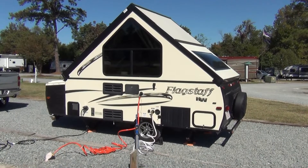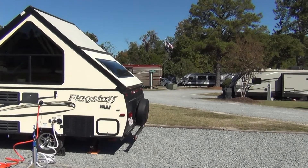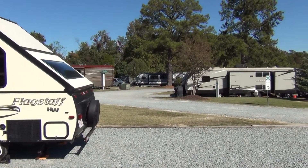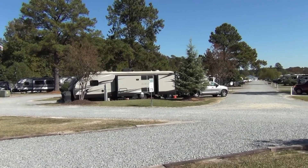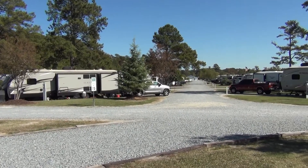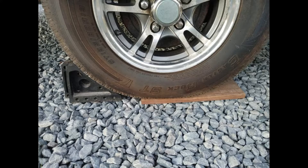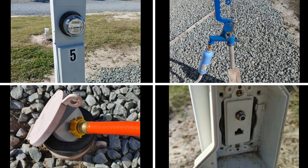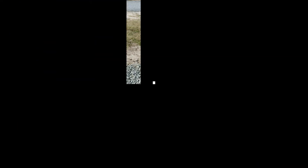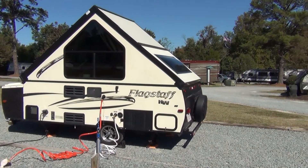The campground we went to is Raleigh Oaks RV Resort & Cottages here in Four Oaks, North Carolina. It's a really nice Good Sam's campground with 150 sites, a lot of them pull-through. All the sites are fairly level and easy to access — we only had to put a half-inch board under the passenger side tire. All sites come with full hookups including sewer and cable, which we took advantage of. Each site comes with a picnic table and a fire ring, and the sites are really large.